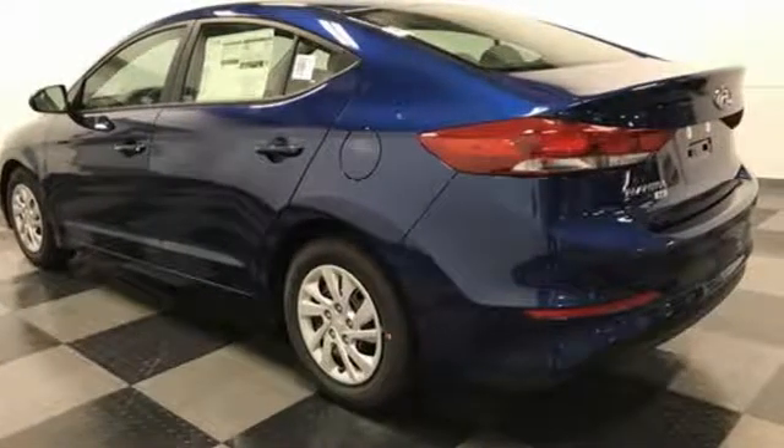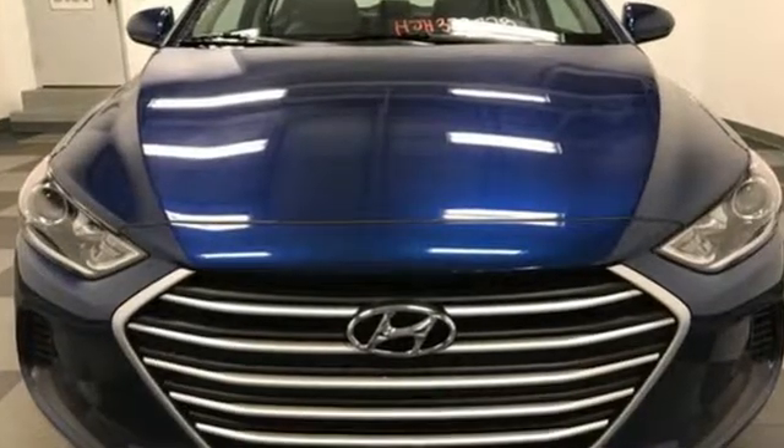Life keeps getting better. Upgrade your drive, too. Now is the time to drive this Elantra.